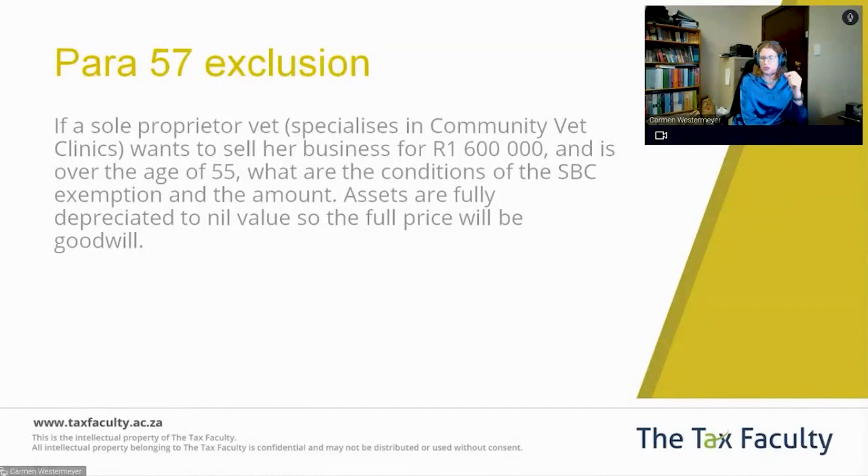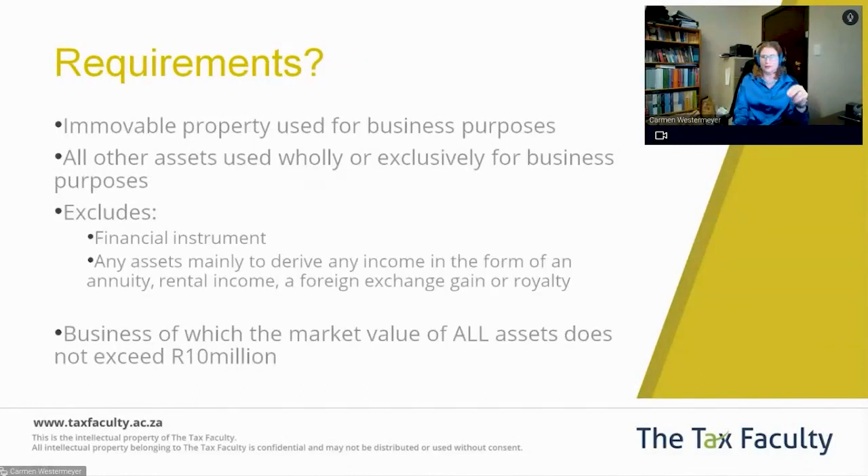A Small Business Corporation is defined in Section 12C and has requirements like turnover below $20 million, you can't have other shareholdings, and so on. Para 57 is referred to as the sale of Small Business Assets, but it does not require you to be a Small Business Corporation. We need to be very clear on that point.